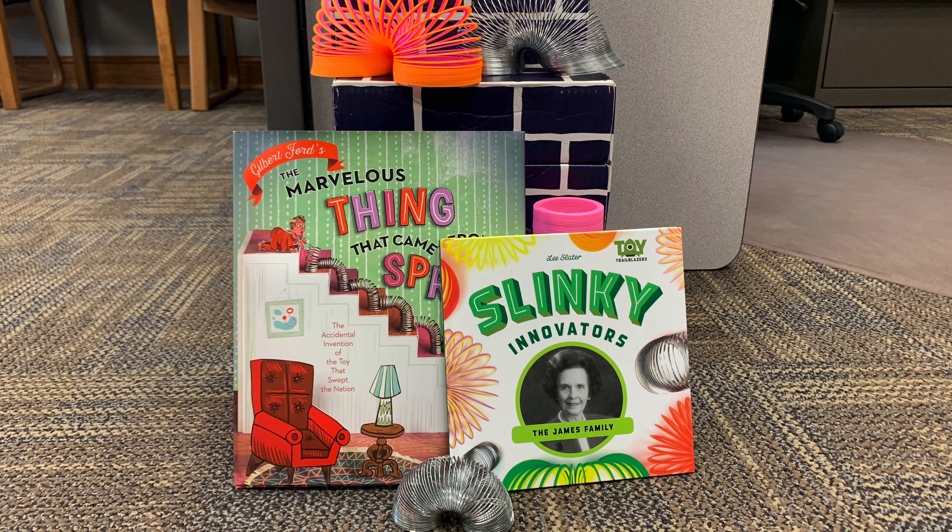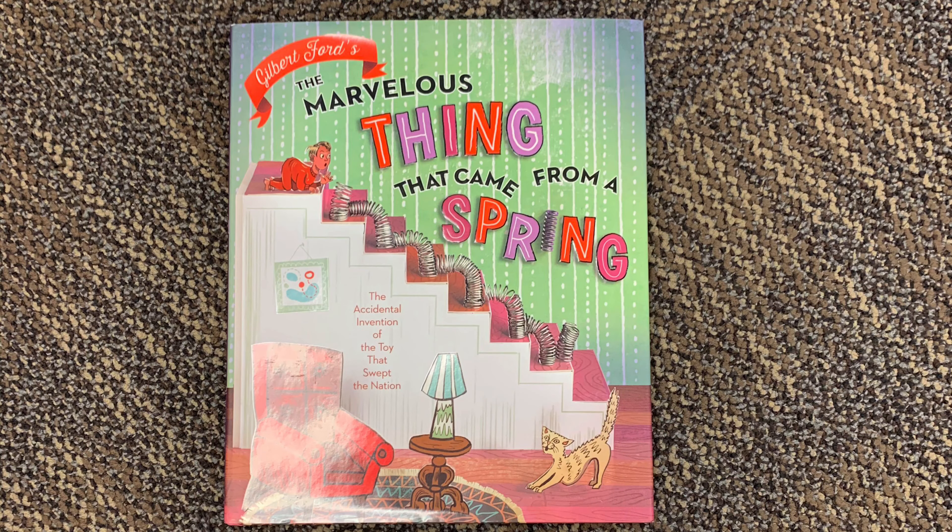Welcome to the Super Slinky Checkout STEM Bag Activity. Our first task today will be to read The Marvelous Thing That Came From a Spring. Pause the video, read the book, and then come back.